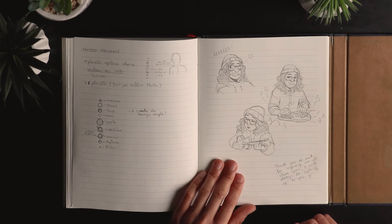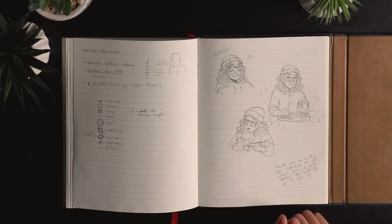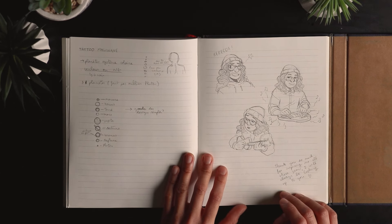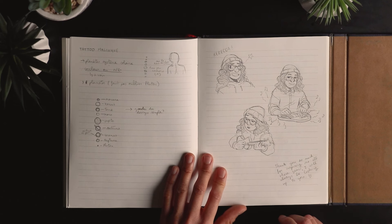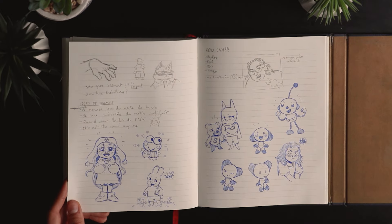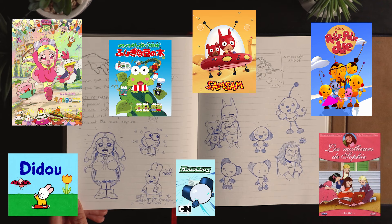Rebecca Sugar was a really big influence on what I wanted to do in my life — I think she's the reason I wanted to work in art and make cartoons or comics. She's a really important part of who I wanted to become. And some doodles of childhood cartoons I watched with my brother when we were younger.